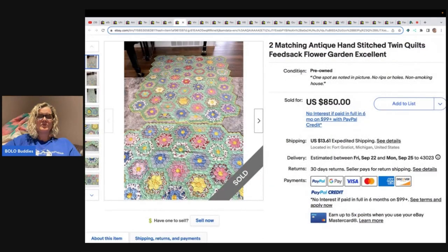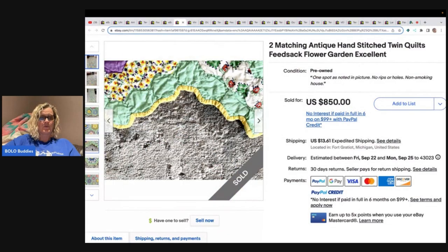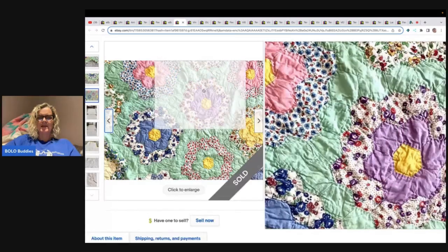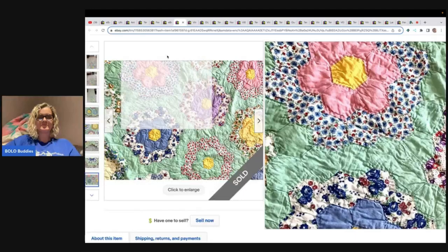Here is a listing for two matching antique hand-stitched twin quilts, Feed Sack Flower Garden pattern — I think Flower Garden is the pattern and feed sack is what they used to make it. They showed the back as well. It has one spot as noted. What's unique is that you have two quilts, which is great for someone with two twin beds wanting matching quilts — $850 plus shipping.